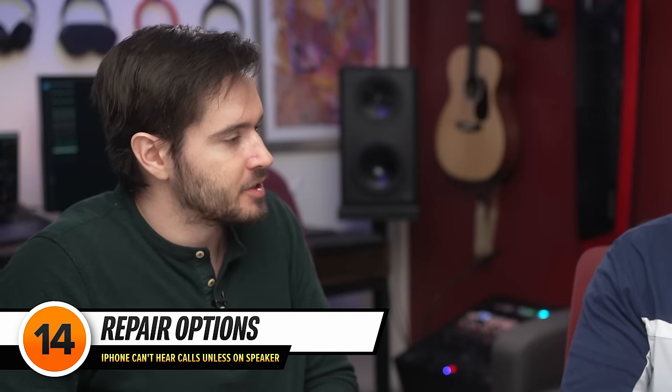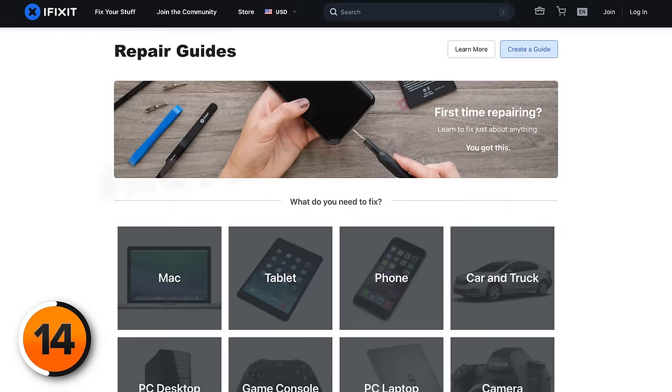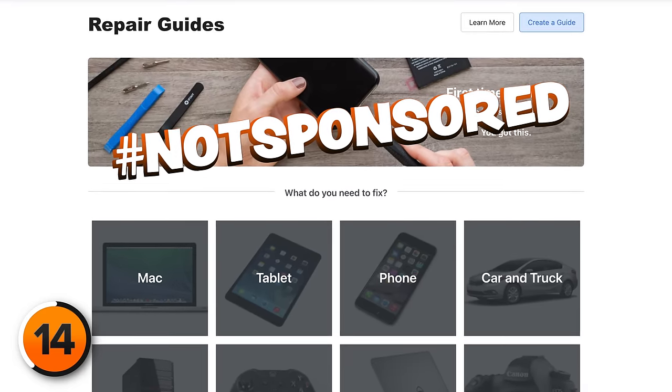If a DFU restore doesn't work, it's time to talk about repair options. If your phone is under warranty, definitely reach out to Apple — repairing it yourself or at a third-party shop with non-Apple parts will permanently void your warranty. But if your iPhone isn't under warranty, feel free to go to a local shop or try fixing it yourself using an iFixit guide. For this particular problem, depending on the model, it's one you can probably fix for not a lot of money. Once fixed, check out our next video on iPhone settings you need to turn off now.